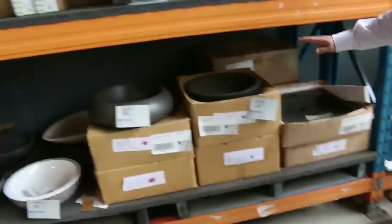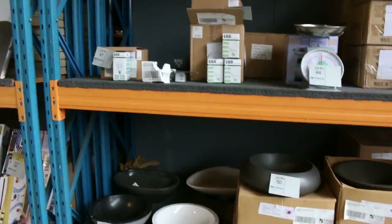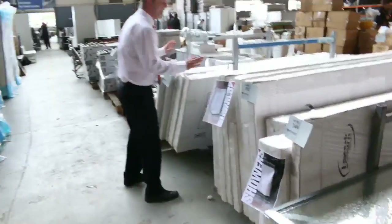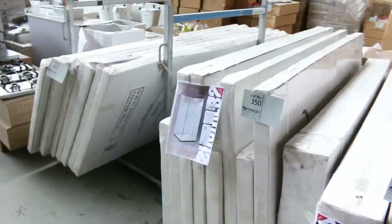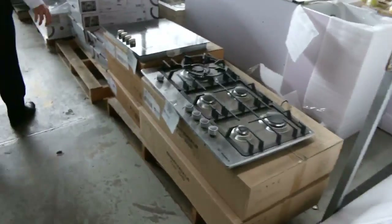Some beautiful countertop vanity basins at about $150 — I might be able to get some of those going for about the $120 mark. Here are those frameless shower screens out of Lanark, between $100 and $200. They're worth $1,000 — they're absolutely beautiful, make sure you check those out.